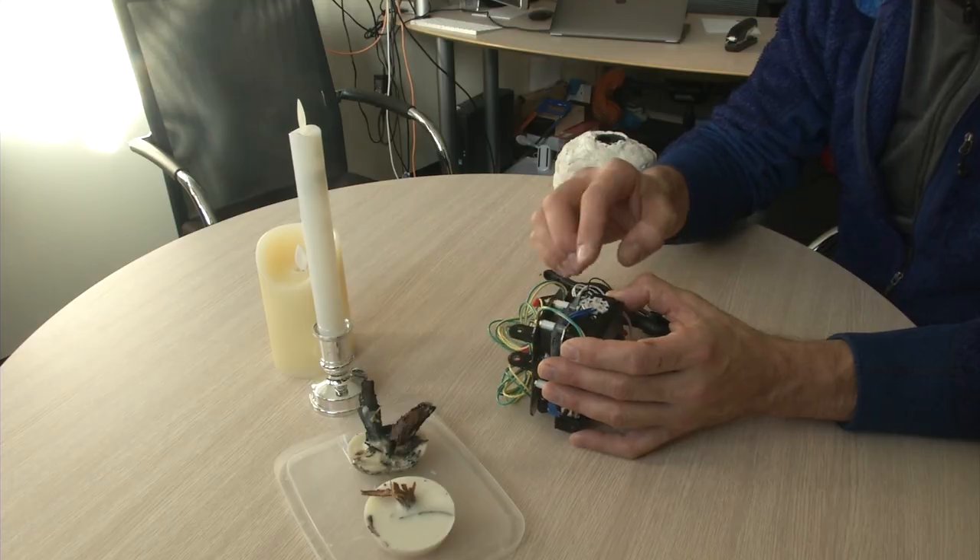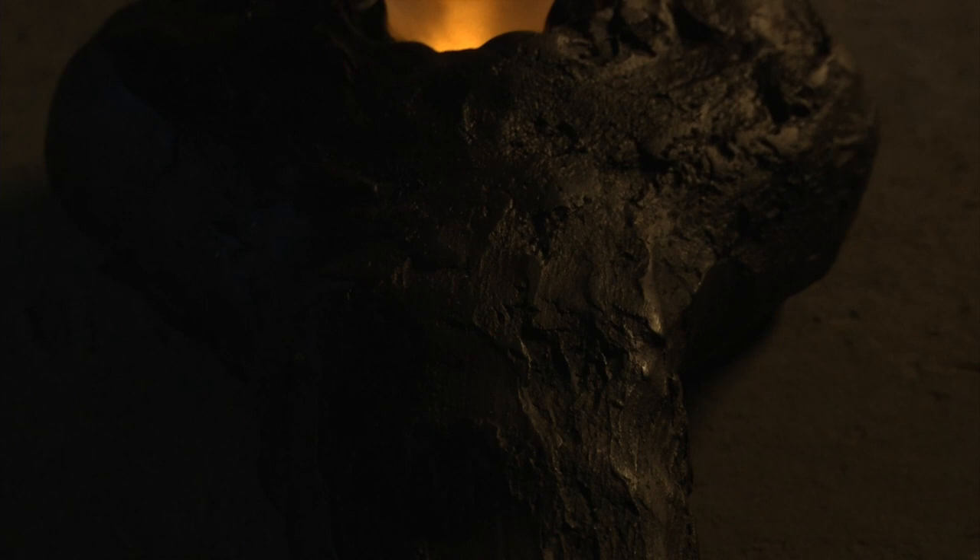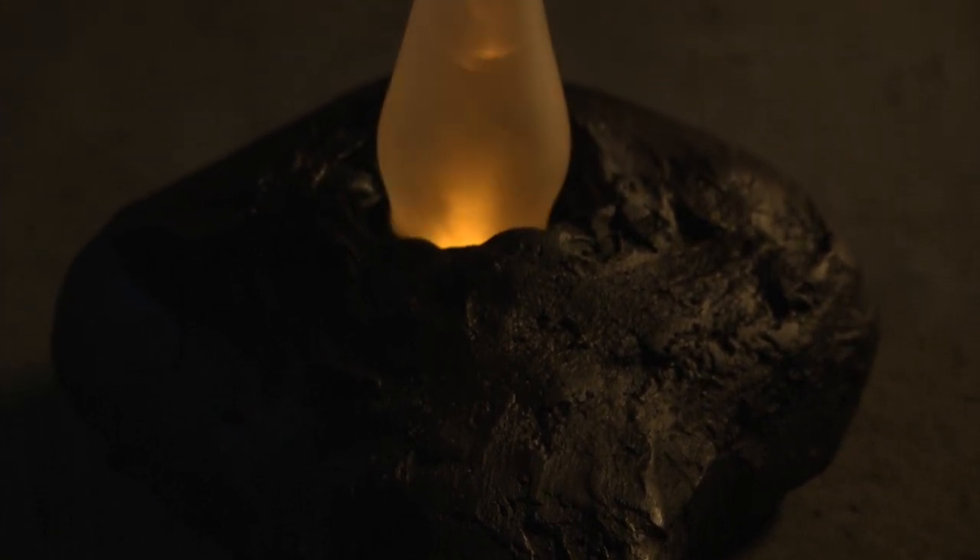Once we knew what color we wanted, we realized the easiest thing is to get an LED of that color and make a light source that is very energy efficient, addressing the LEDs in such a way that they produce a flickering pattern.